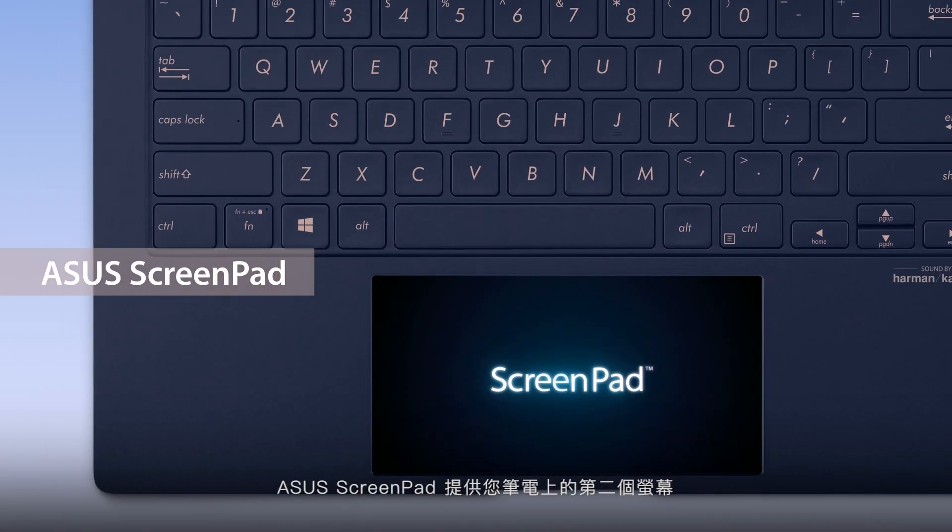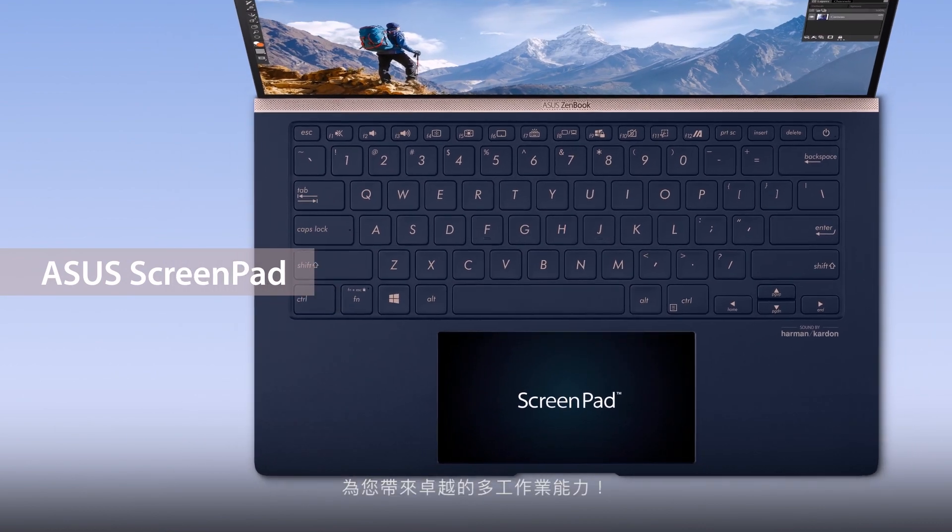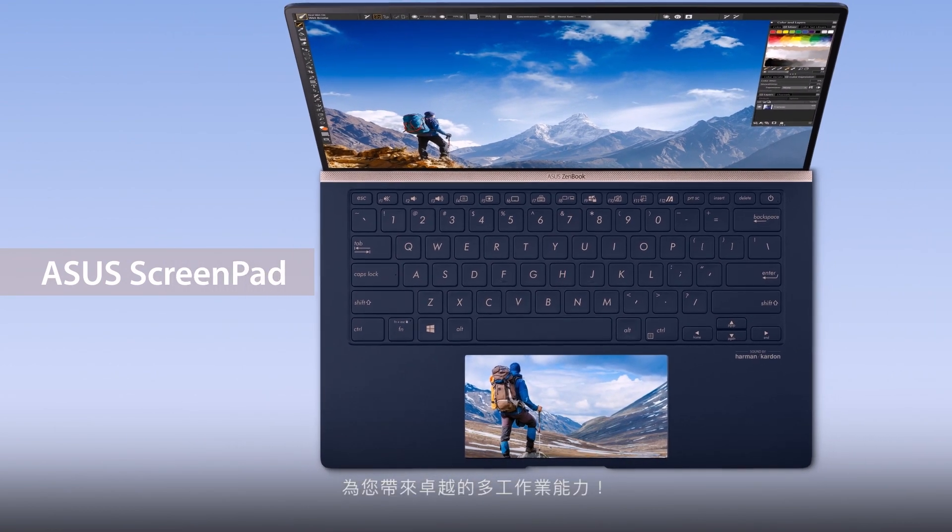Asus ScreenPad gives you a secondary display on your laptop with features that give you the ultimate multitasking superpowers.